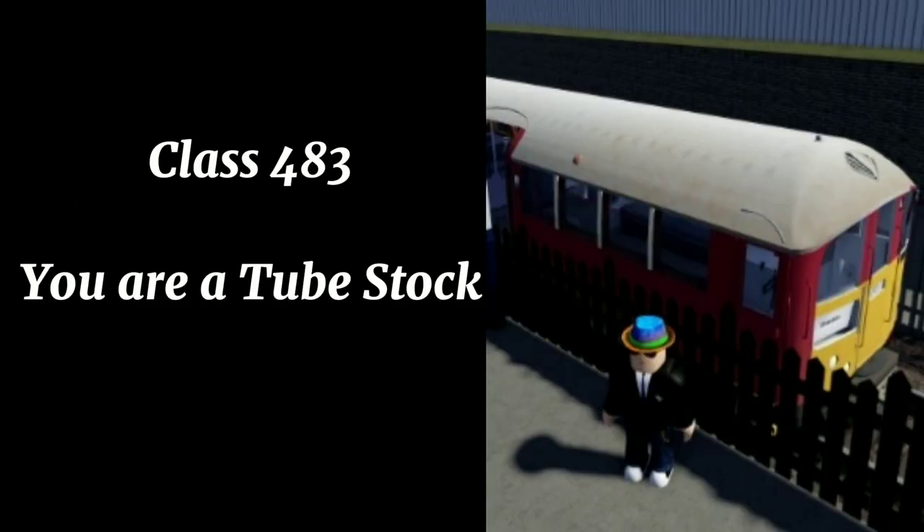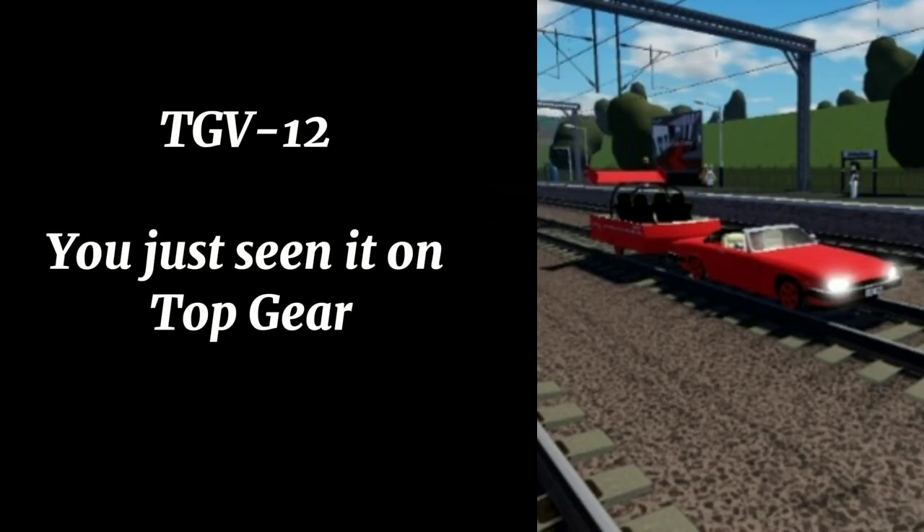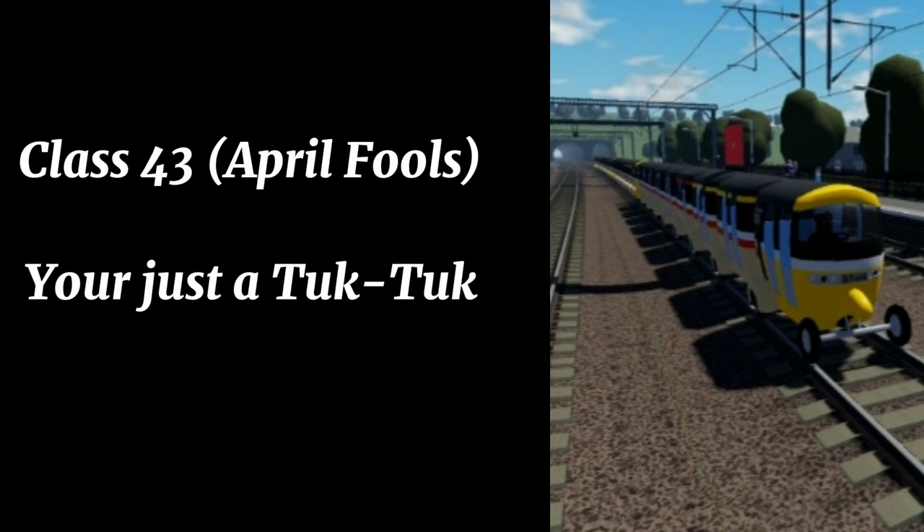Class 158 — you just want to be added in the game. Class 483, or tube stock. TGV12 — you just seen it on Top Gear. Class 43 — April Falls. You're just a tube.